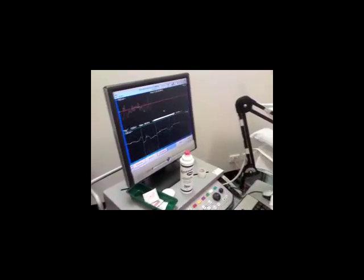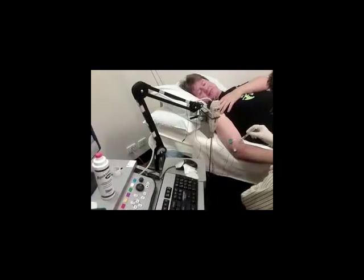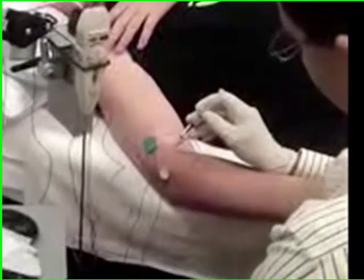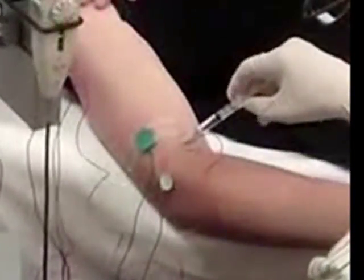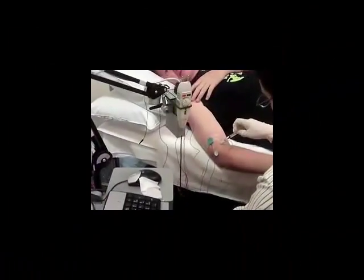So where this activity is happening, that's where he wants to inject the Botox. The Botox comes from the needle, which is connected to that machine. So as he puts it into my arm, into the muscle, he can find where the pinpoint is where the muscle has that greatest activity.